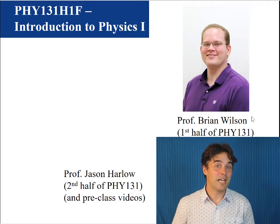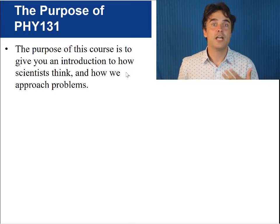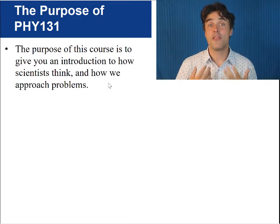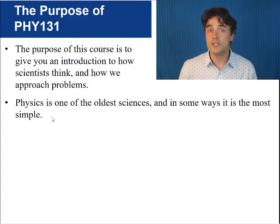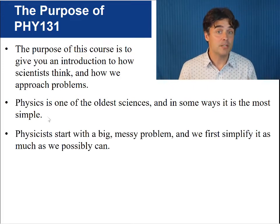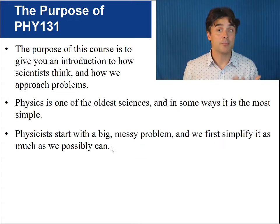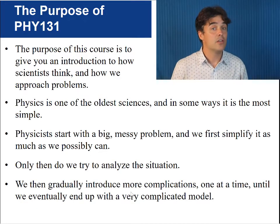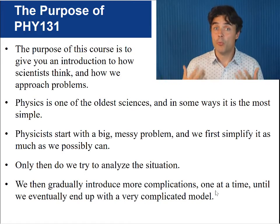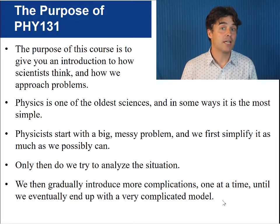You'll see him in real life in class soon. The purpose of this course is to give you an introduction to how scientists think and how we approach problems. Physics is one of the oldest sciences and in some ways it is the most simple. Physicists start with a big messy problem and we first simplify it as much as we possibly can. Only then do we try to analyze the situation. We then gradually introduce more complications one at a time until eventually we end up with a very complicated model.